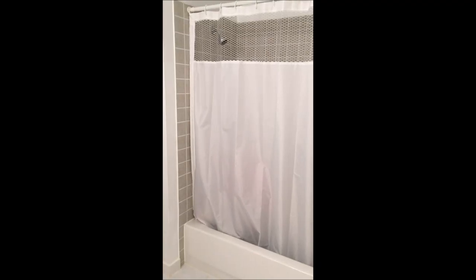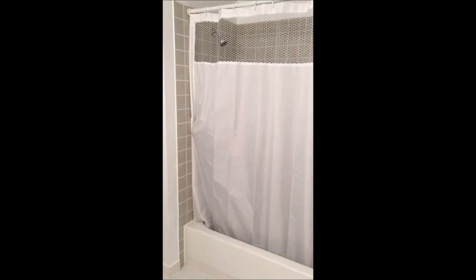Imagine a shower curtain that can seal to the wall.